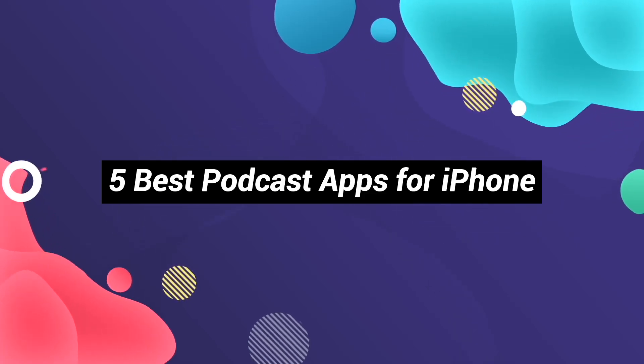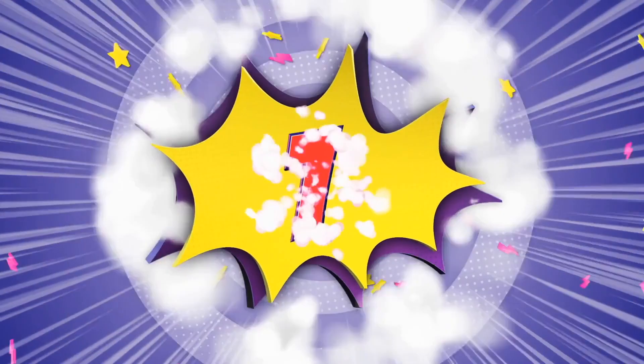Here are the list of 5 best podcast apps for iPhone. Number 1.